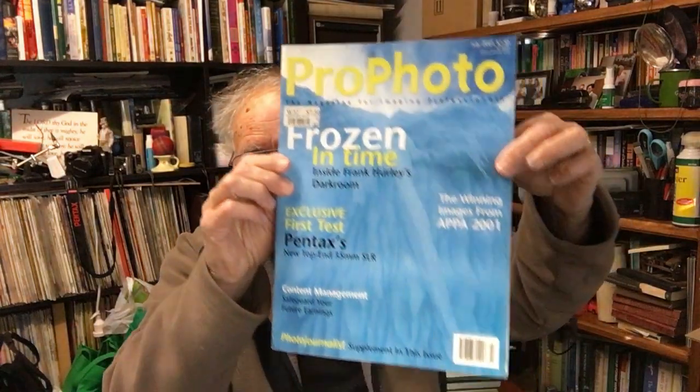Before I do that I'll touch on a few things in this magazine. I learned everything about photography before the internet from magazines — this is a Profoto magazine, an Australian magazine, and on the front it says 'Exclusive first test: Pentax's new top-end 35mm SLR.' Opening to page 32, it says this was printed in July 2001, and not long after that I bought the camera and used it for weddings and all sorts of things. The headline reads: 'Pentax MZS — the lightweight contender. Pentax returns to the top end of the 35mm SLR market with a competitively priced camera which challenges the notion that big is better.'